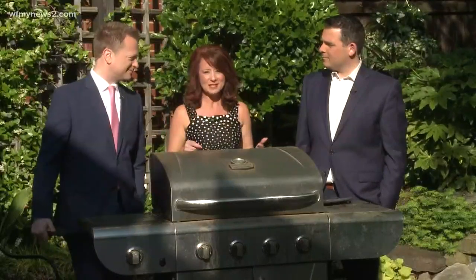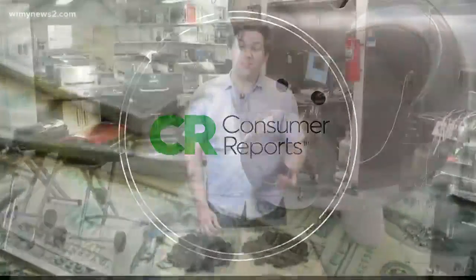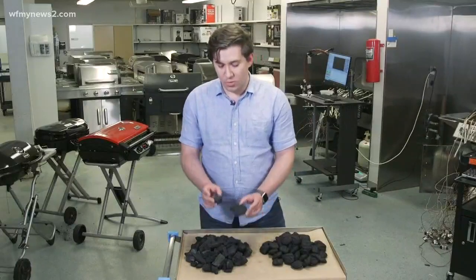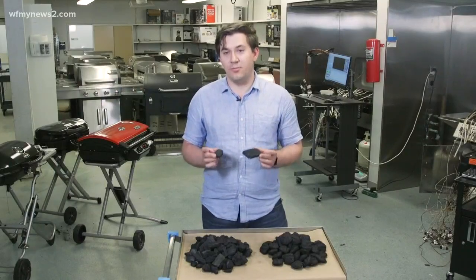Charcoal is not all created equal — there are briquettes, lump coal, and all that kind of jazz. So if you're going to be at a park or a tailgate, you have to use charcoal. Briquettes are made primarily of sawdust, and each piece has a consistent shape, so they burn more uniformly. Charcoal is charred wood in pieces of different sizes and shapes, and the labels often claim they burn hotter and longer than briquettes.